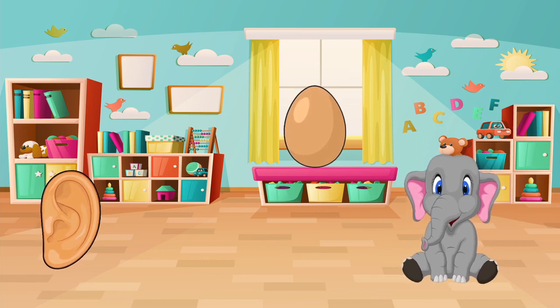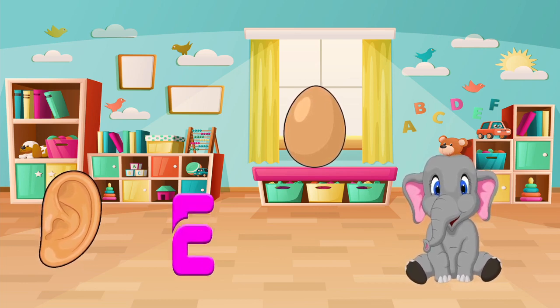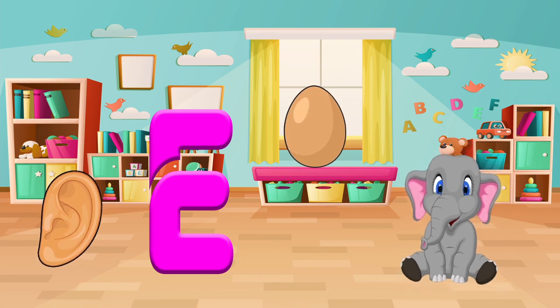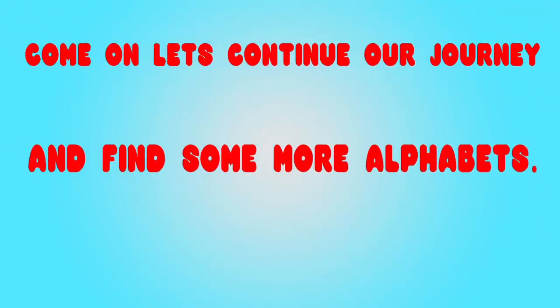Let's find the things that start with the letter E. Do you see an elephant? An egg? Or an ear? Let's pick one and say it out loud. Elephant! Come on, let's continue and find some more alphabets. Let's go!